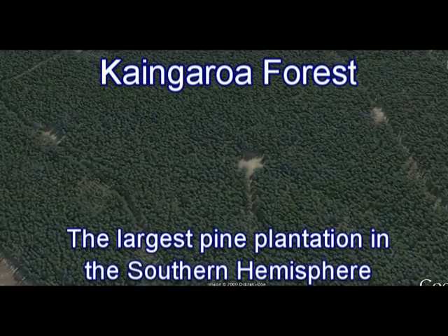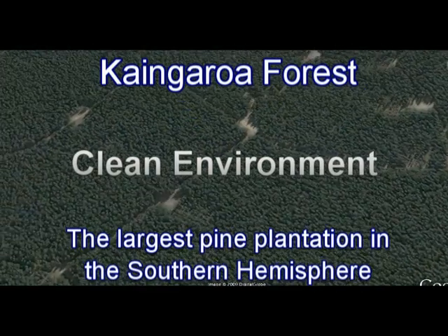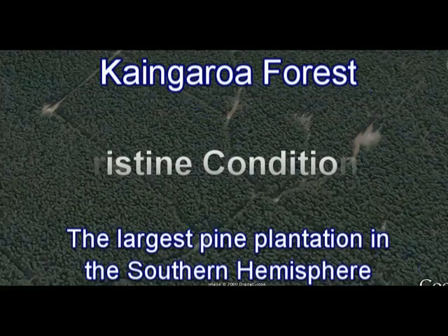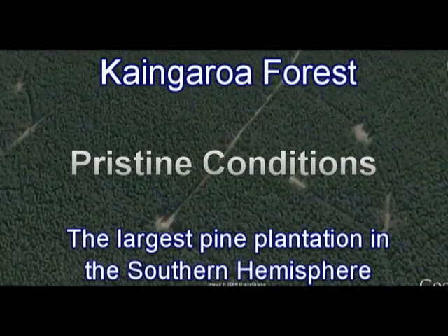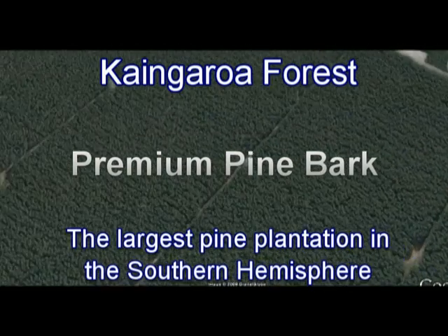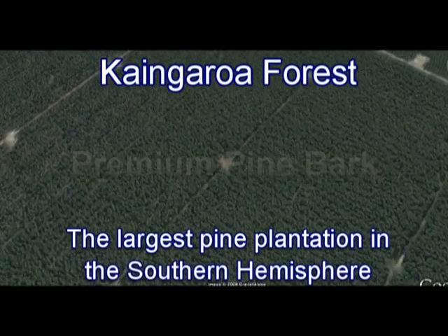In this pollution-free environment we have the largest plantation of pine forest in the southern hemisphere. This is the Kangaroa forest that you can see here on satellite footage — this is where the pine bark for Ensogenol comes from.